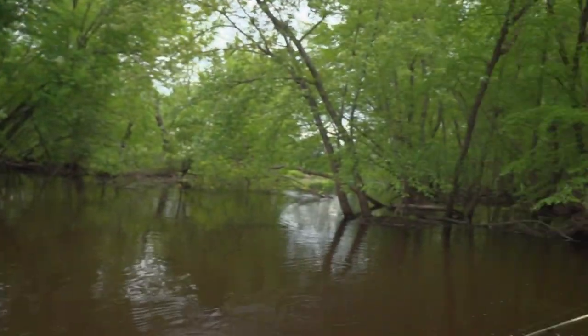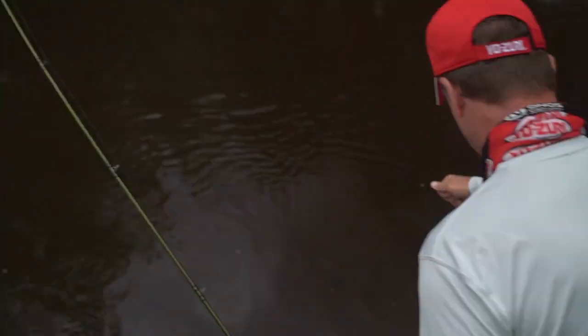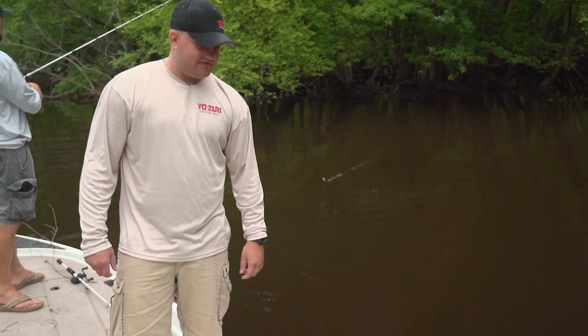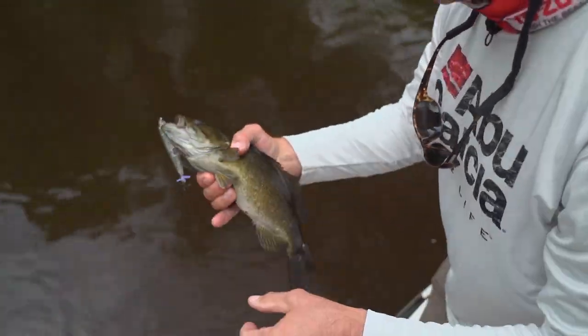That's a good fish! I finally got the cast and ladies and gentlemen, that is how patience and perseverance pay off — Larry got him one, I got me one. A little brownie!